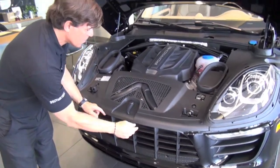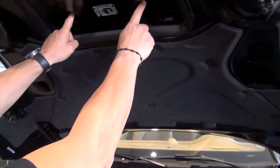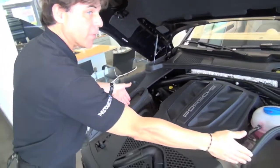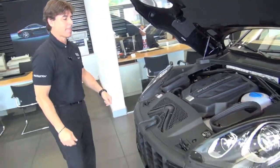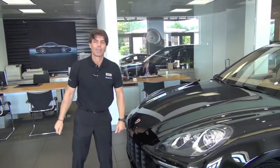As you see here, the air intake is integrated into the hood. It breathes through the grill, goes through the hood and into the air filters. This is another perfect example of form follows function, part of Porsche's engineering.